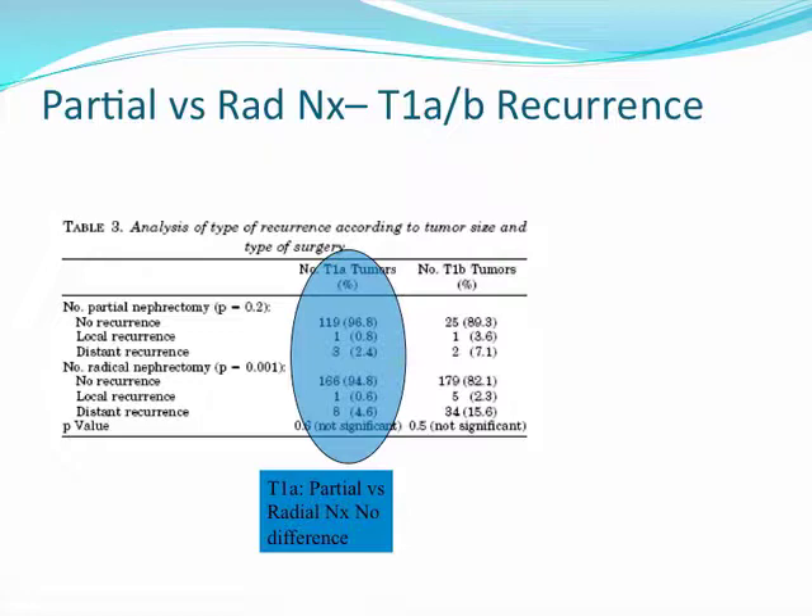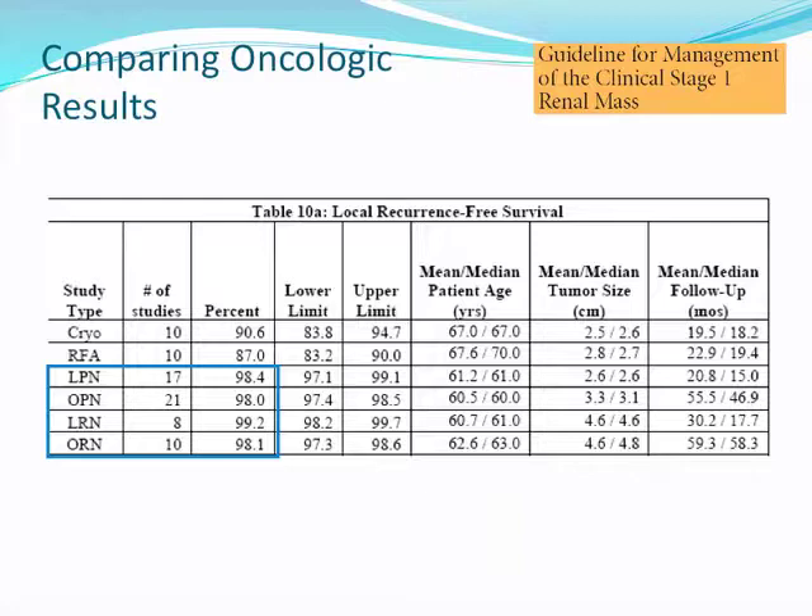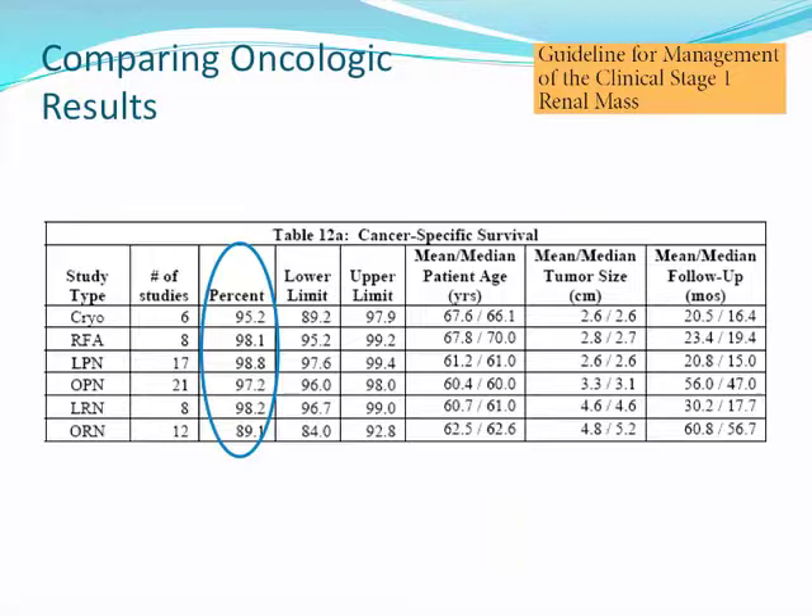The likelihood of recurrence is also similar between partial and radical nephrectomy for T1A and T1B tumors. Further study at Mayo Clinic and Memorial Sloan Kettering with over 1,000 patients also shows similar cancer-specific survival and overall survival for T1B tumors. The meta-analysis supporting the AUA guidelines confirms that local recurrence-free survival is similar between partial and radical nephrectomy, whether done through a laparoscopic or open approach.